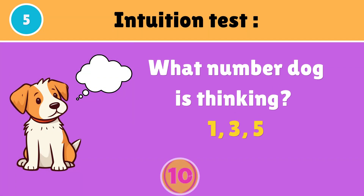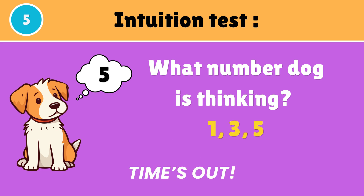What number is the dog thinking of — 1, 3, or 5? Actually, it is number 5.